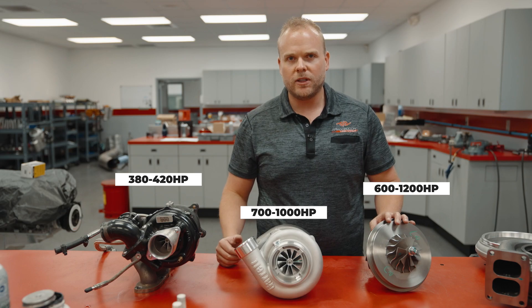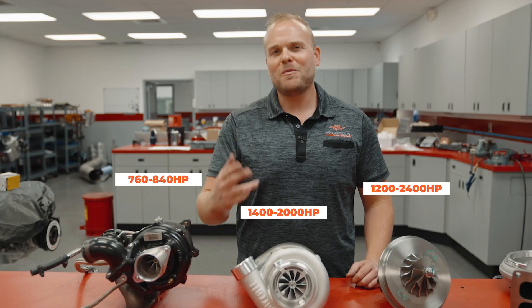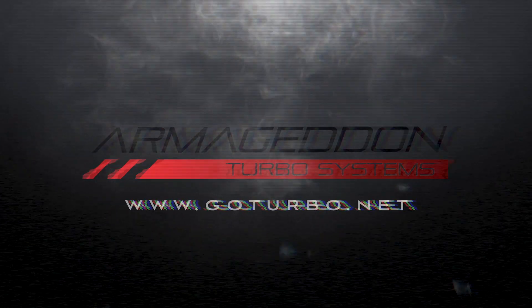Those are figures in a single turbo configuration. If we want to do a twin turbo configuration, you can double that power for each one of them. Hope that answered your questions. Like and subscribe to hear more about turbocharging, and you can always visit us at goturbo.net for all of your turbocharging product needs.